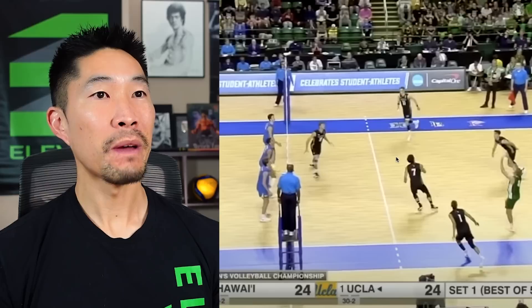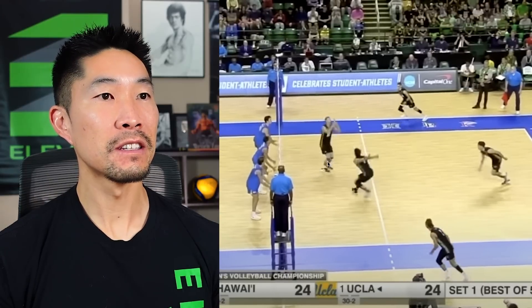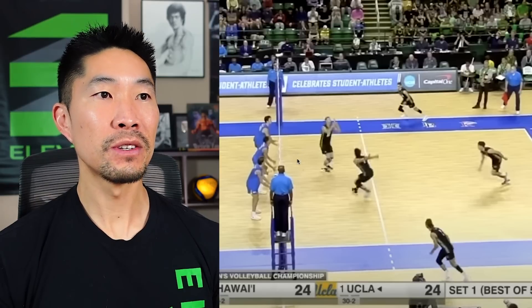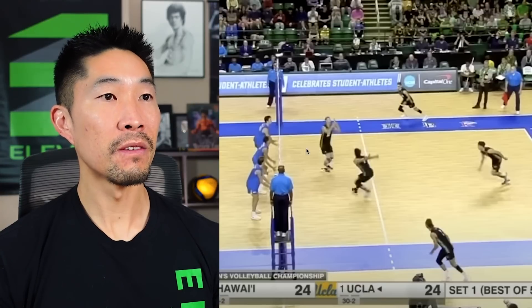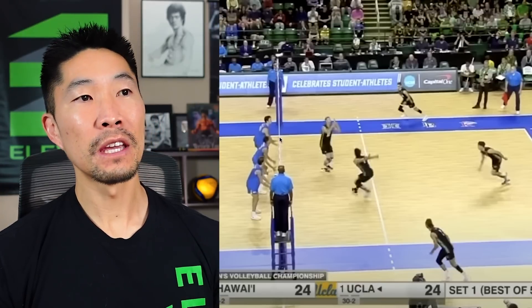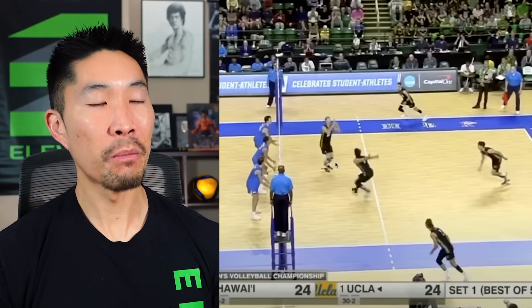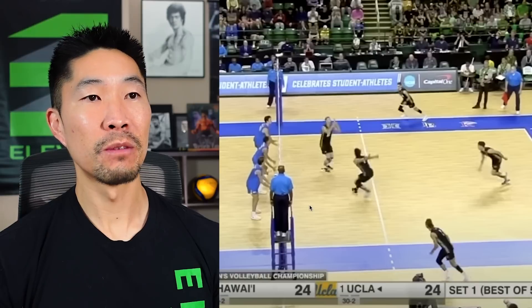Good free ball transition — see how the libero has taken the ball, all three hitters are loaded. Now this pass wasn't that great of a free ball pass because it's on like the six-foot line. In a free ball situation, you want to get it all the way to the net just to make it easier for the setter to set along the net. Also, it gives the blockers less time to react because the further off the pass, the longer it takes for the hitter to actually get to the ball.